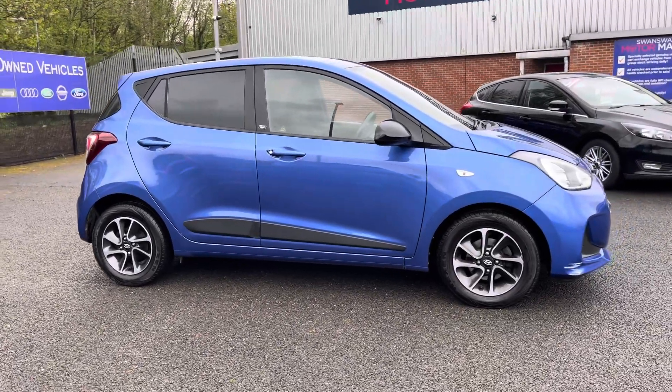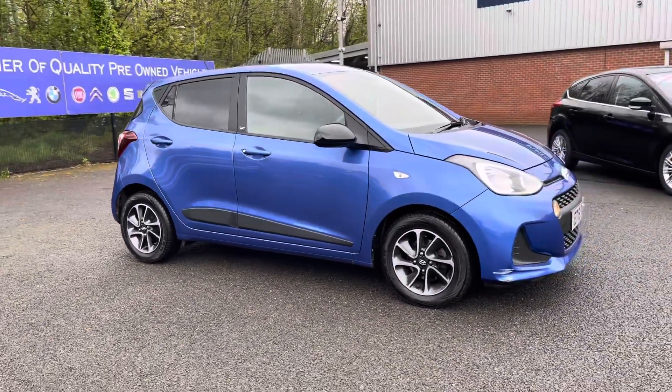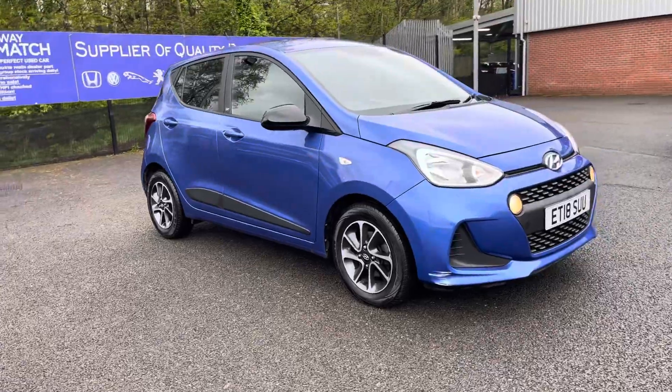For more information on this vehicle or to book a test drive, feel free to call on 01204 828 804.